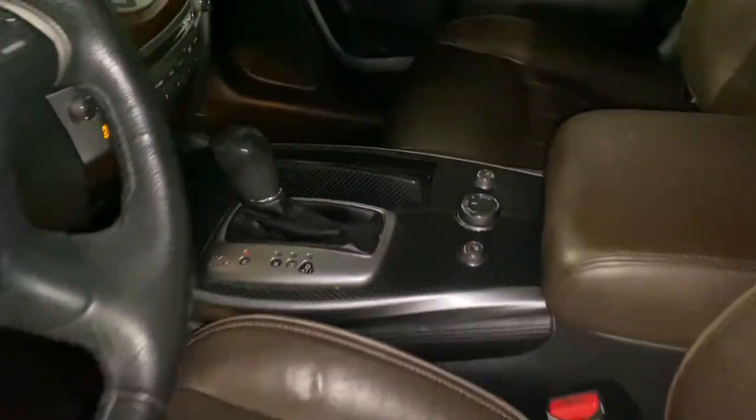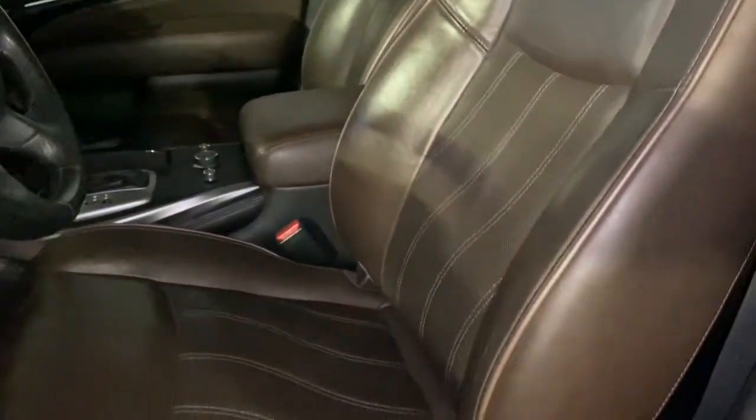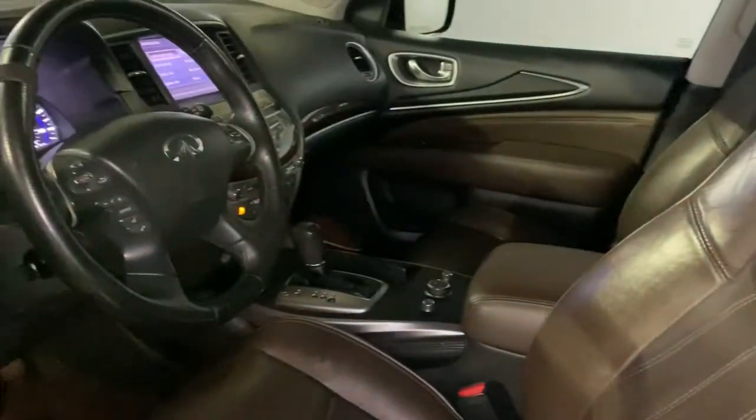Feel relaxed and inspired to create family memories in this comfortable JX35. Treat yourself to a test drive today — our staff will toss you the keys and give you an outstanding customer experience.